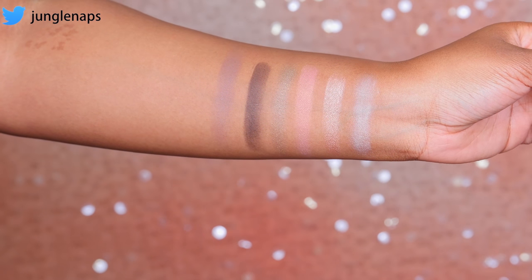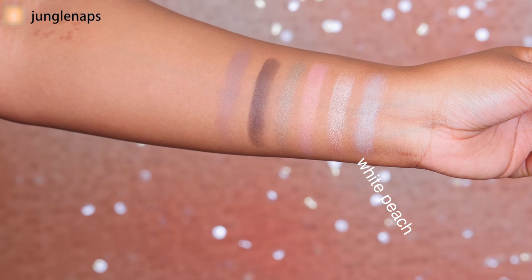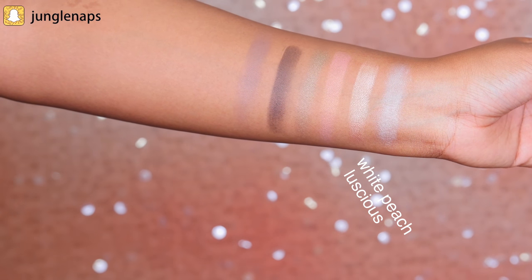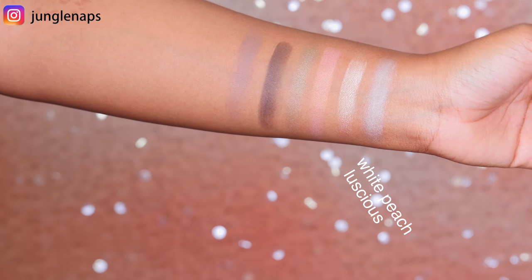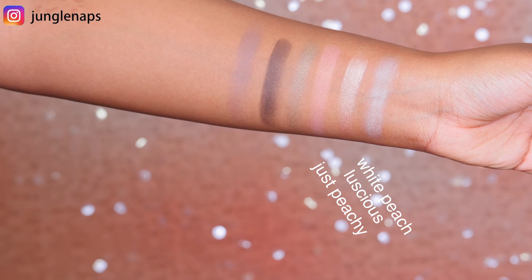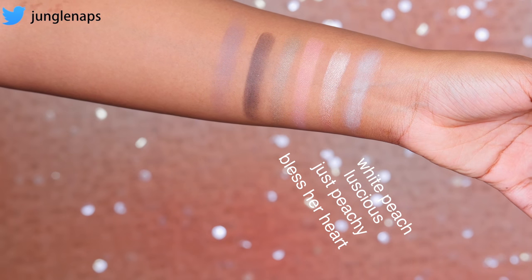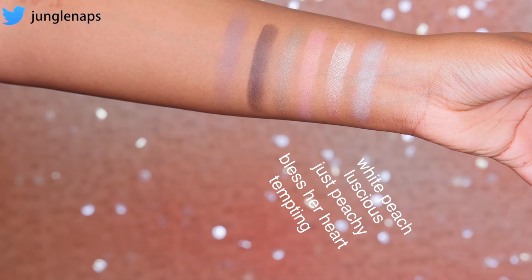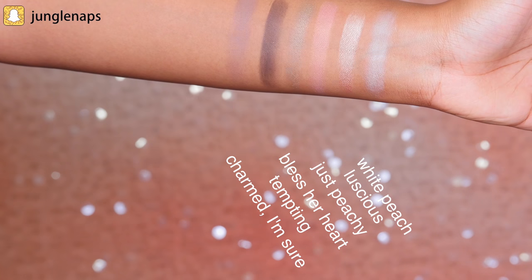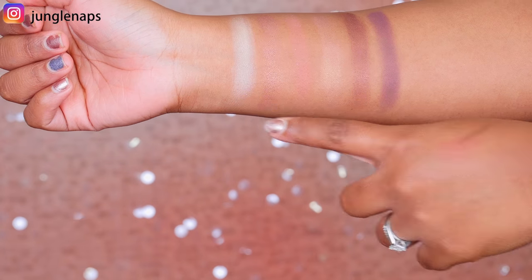So let's get into some swatches. The first row: the lightest white shade is called White Peach, it has a little luminosity — great to put under the brow bone to highlight. Next is Luscious, a peachy shimmery color that's so beautiful — great as an inner corner highlight or a main lid color. Next is Just Peachy, more of a pink shimmer tone. Then the green shade is called Bless Her Heart. There's a really black shimmery shade great for a smoky eye. The last one is Charmed I'm Sure, more of an ashy brown.